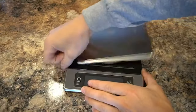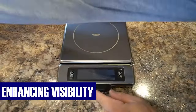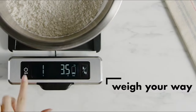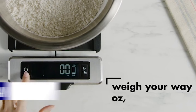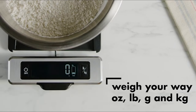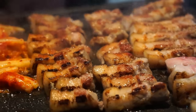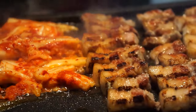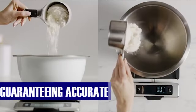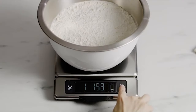The OXO Good Grips scale's pull-out display prevents shadowing, enhancing visibility when measuring on larger plates or in sizable mixing bowls. Seamlessly switch between measurement units — be it ounces, pounds, grams, or kilograms — with the unit conversion button. Whether crafting a precise French pastry in grams or preparing a classic American barbecue in pounds, this scale adapts instantly, guaranteeing accurate and consistent results without the hassle of manual conversions.